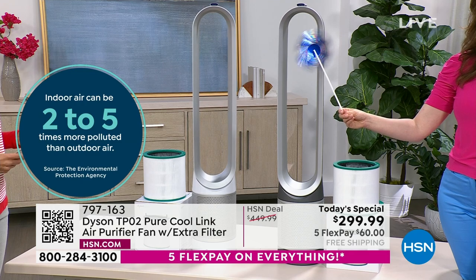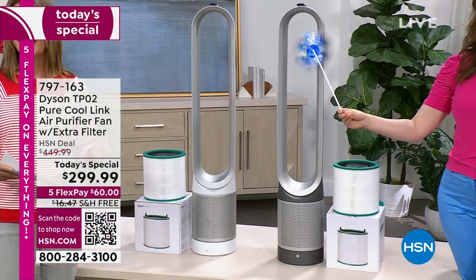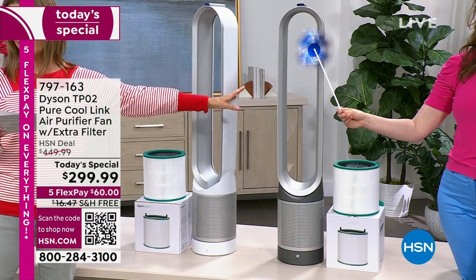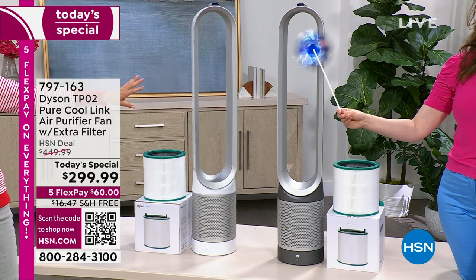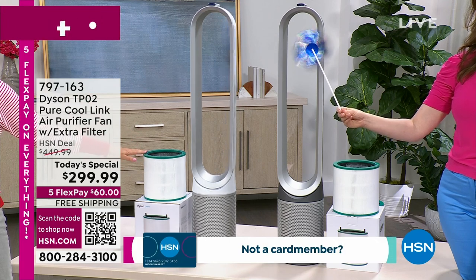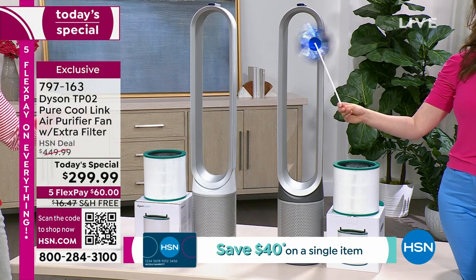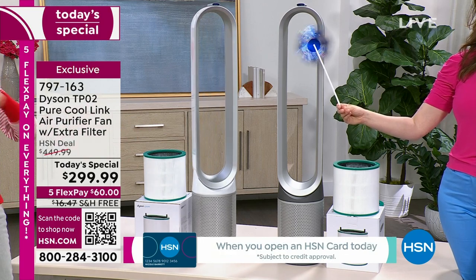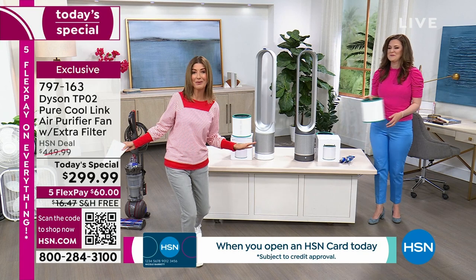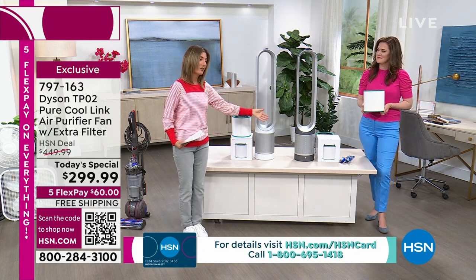I'm here with Gemma Kent, our amazing Dyson expert. We have two colors for you in our Dyson today's special — we're calling this one the iron, and this one is the white. Both are coming with a bonus filter — an extra filter. Each one can last up to a year. It's the lowest price we have ever offered on this model. We've never done it under $300 until tonight.